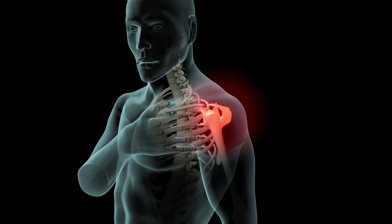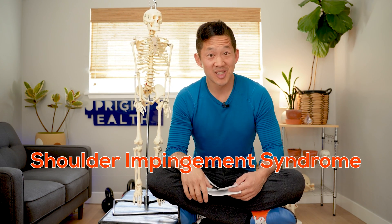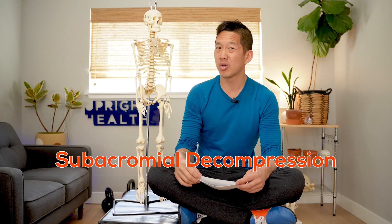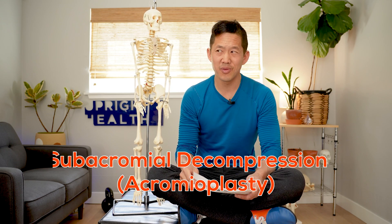Today we're talking about shoulder impingement — the pain you get when you try to lift your arm up high or out to the side. We're going to talk about shoulder impingement syndrome and its related surgery, which is called subacromial decompression or acromioplasty, and we're going to talk about the evidence for and against that surgery.